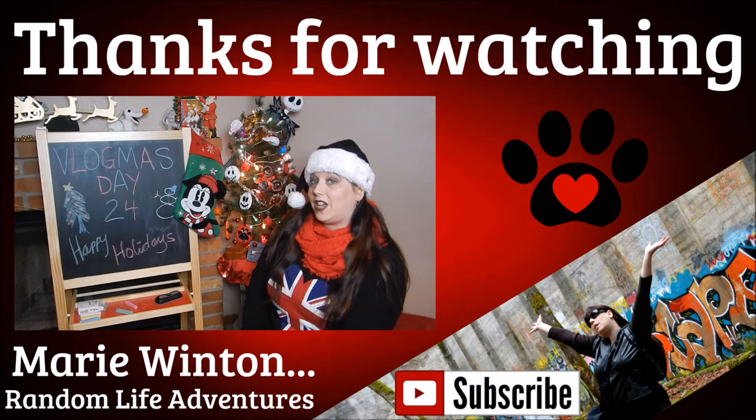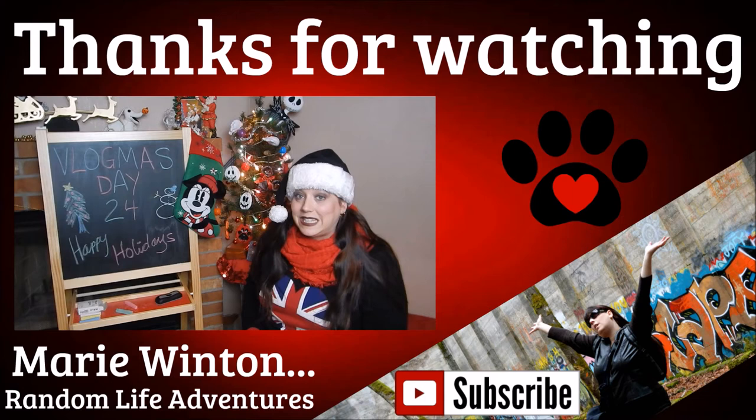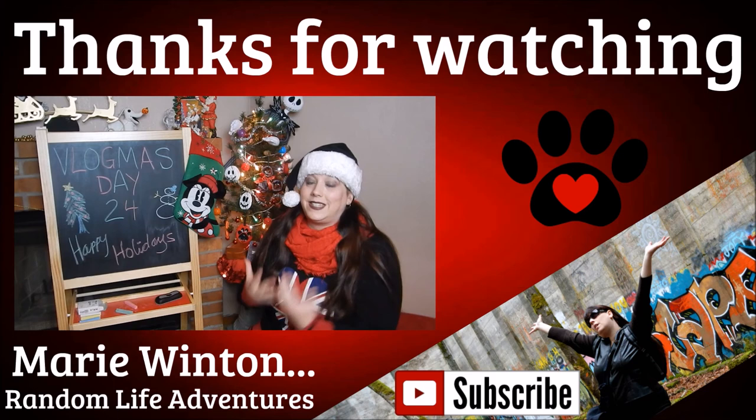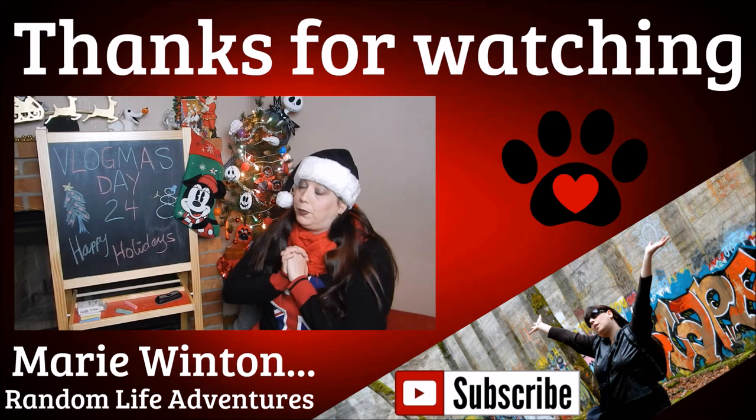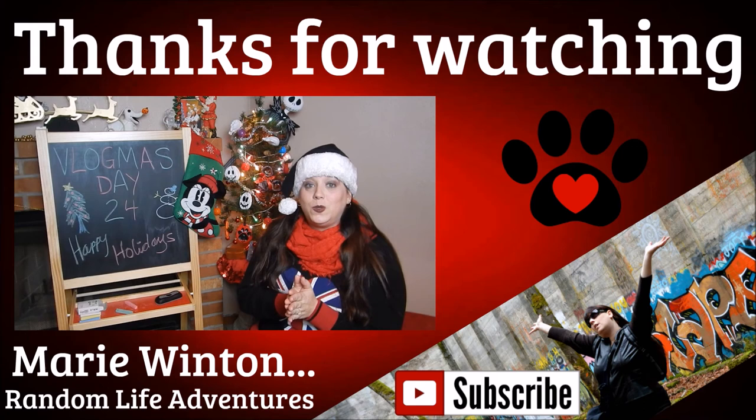That's going to do it for today's video. Thank you guys so much for watching. I hope you enjoyed my Vlogmas day 24 opening my Christmas stocking on Christmas Eve. I hope you guys are enjoying your holiday season and get to share it with your family, friends, loved ones, and pets. If you're traveling, I hope you have safe travels. If you're drinking, please be responsible and have a designated driver or a safe place to stay. Happy holidays, Merry Christmas, Feliz Navidad — however you say it, however you celebrate it.